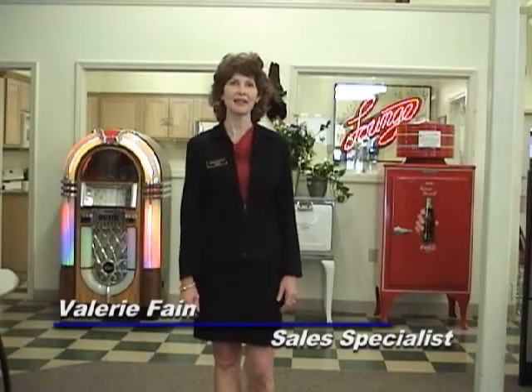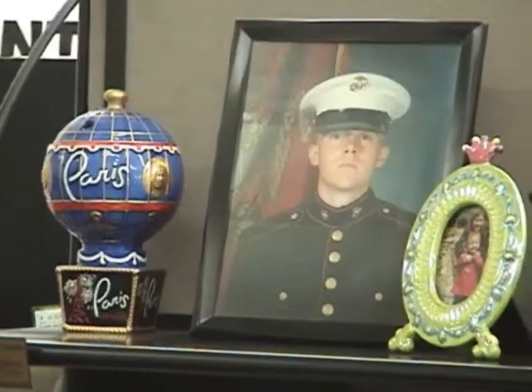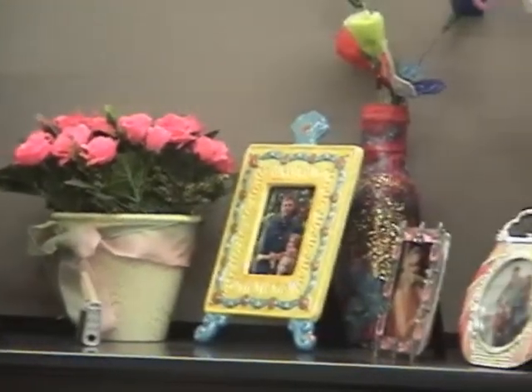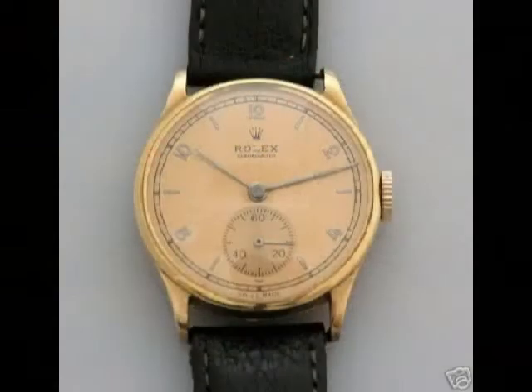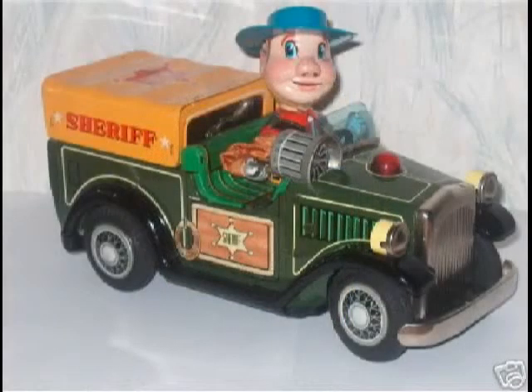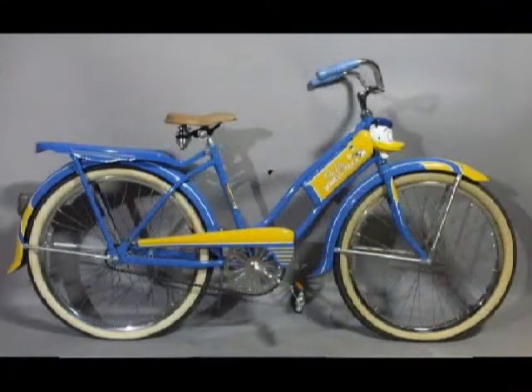Hi, I'm Valerie Faye from OnlineAuction.com. I want to talk to you about selling your items online. I know everyone has heard the saying, a picture is worth a thousand words. This is so true. Your pictures are so important, as well as your description, to sell your items. The better your pictures and description, the more money you will get and the faster your items will sell.